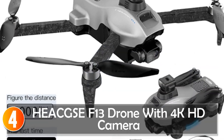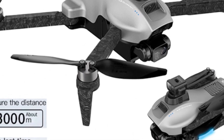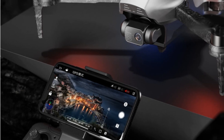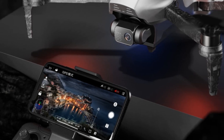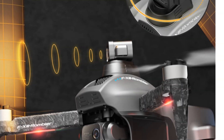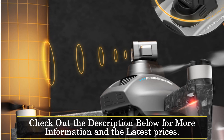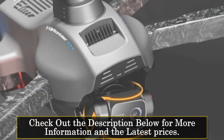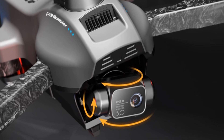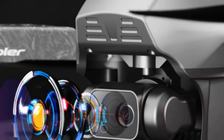At number 4, the Heeks F-13 drone with 4K camera. The Heeks F-13 drone is a versatile and high-performance drone designed for users of all skill levels. With its 4K camera and 3-axis gimbal, it delivers exceptional video quality and stability, ensuring professional-grade aerial footage. Featuring a 4-channel control system and a flight time of about 30 minutes, the F-13 drone offers precise control and extended flying sessions. The brushless motor provides efficient and powerful performance, allowing for stable flights and smooth maneuvers.